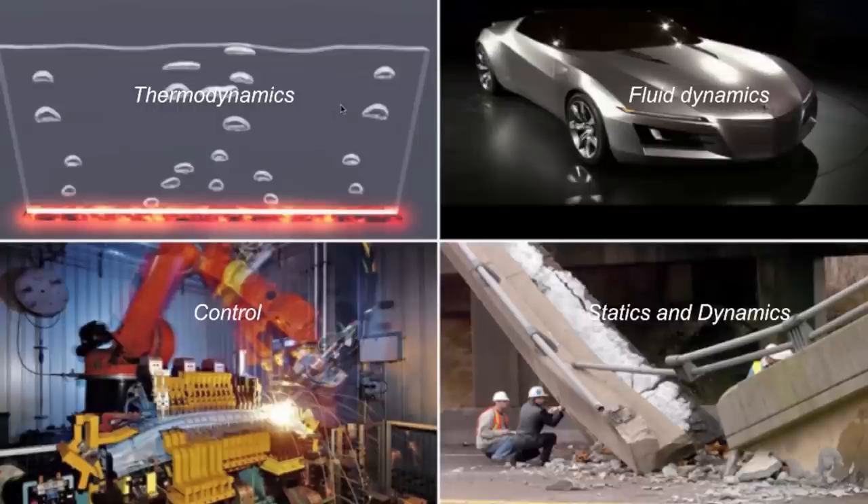Mechanical engineering takes science and makes it work for a living. The mechanical engineering course is designed around thematic lines — the four themes that you see here — and a strong theme of design which runs through the whole of the course.